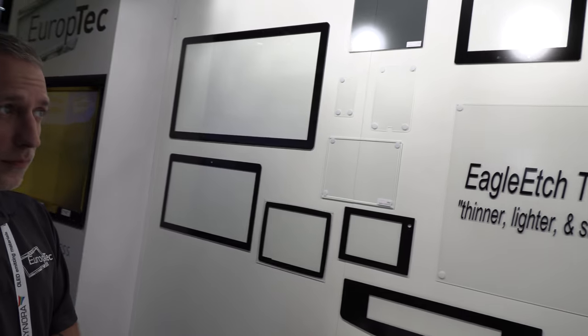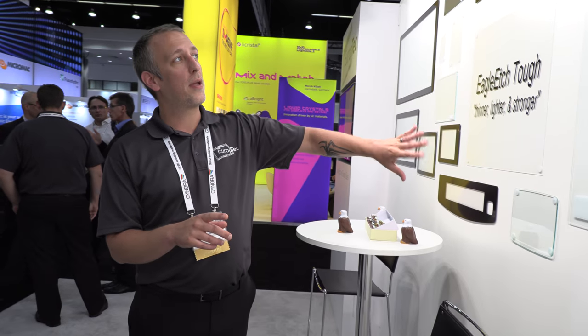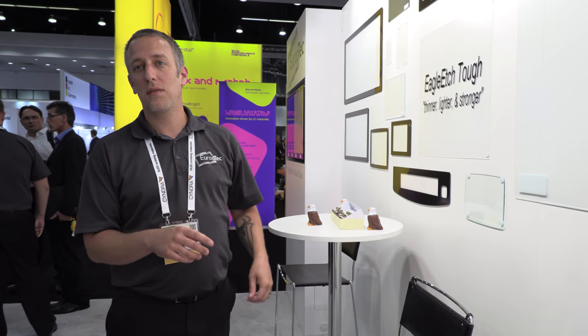In our facility, as well as making large sheets of etched glass, we also fabricate. We cut, do special edge work, we can print the glass, chemically strengthen the glass, and get it ready for touch companies and assembly companies.